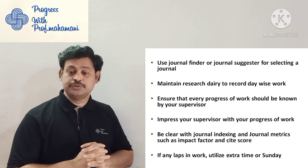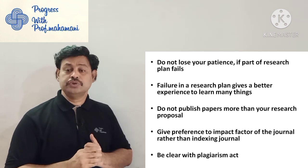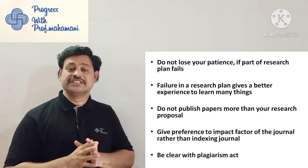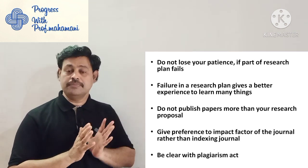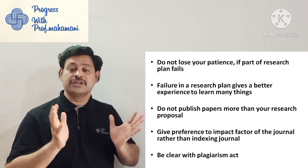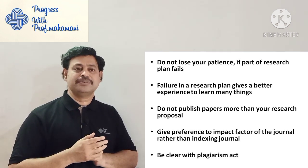If any lag occurs in research work, utilize extra time. Do not lose your patience if part of the research plan fails. You are doing research work with many plans — if one plan fails, do not get disheartened. Do not lose your patience; try to find an alternative way and complete it.